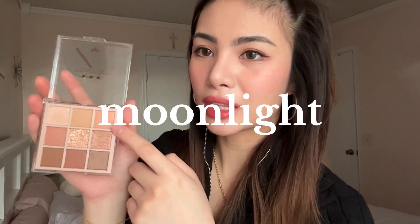Perfect timing, angels, because I needed a brown — I didn't have a brown. All I have are like pinks. So perfect timing! Okay, let's start. First shade is Moonlight. It's like a pearly color on the back of my hand. Like a pearly brown. Can you see that? So pretty.